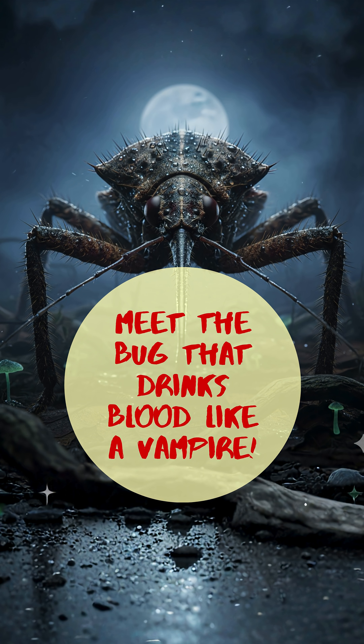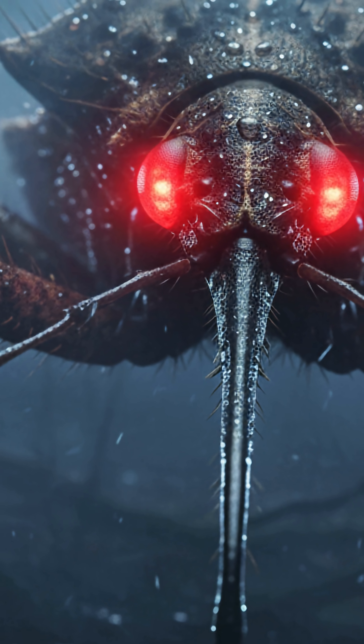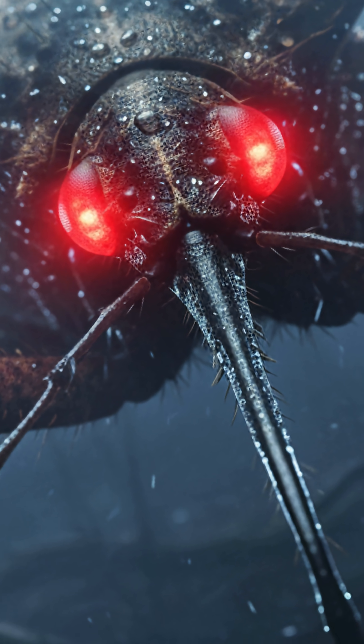What if I told you vampires are real, and they've got six legs? Meet the assassin bug — nature's blood-sucking hitman that feeds like a monster straight out of a horror movie.